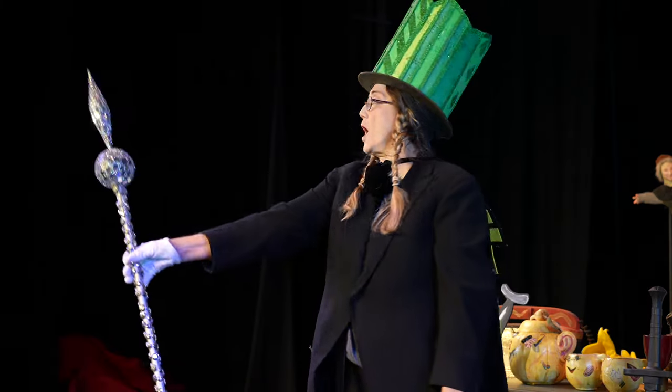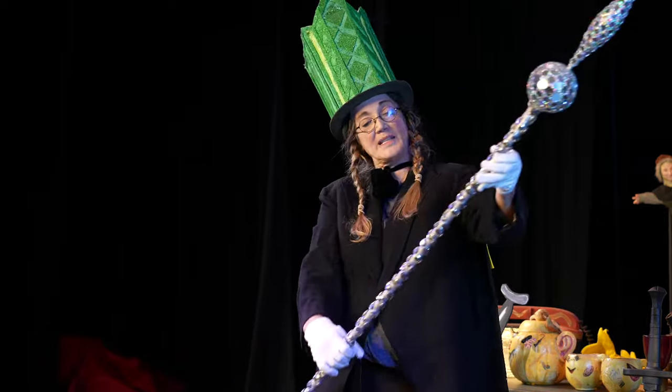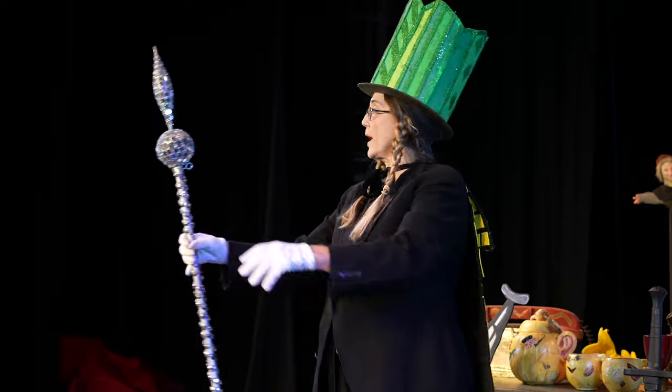This is the magic wand used by the magic mirror — all bedazzled and shiny and bright.